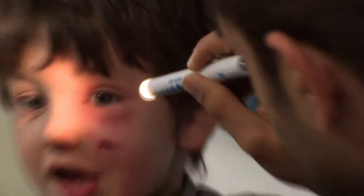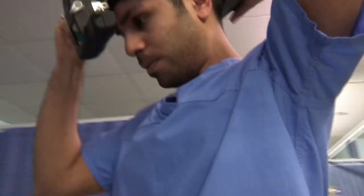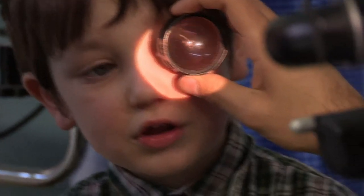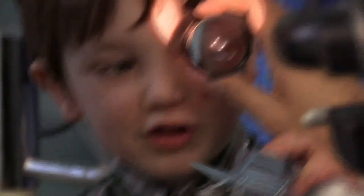Dr Imran makes sure Max's eye is moving normally and then gets out a nifty bit of headgear. This lets him look right into the back of Max's eyeball and check if the infection has spread from Max's face into his eye. "What I wanted to do was really look at the back of the eye and see if there's any pressure on the optic nerve — that's a little nerve that leaves the back of the eye to go to the brain."